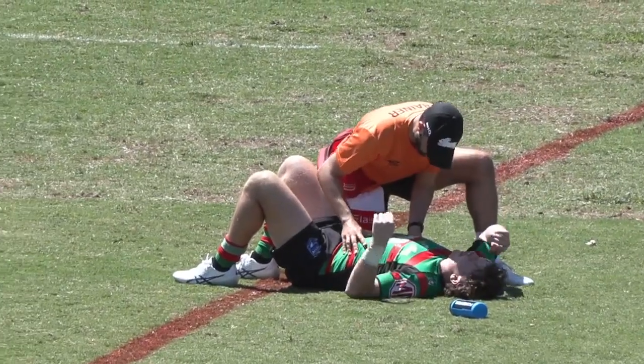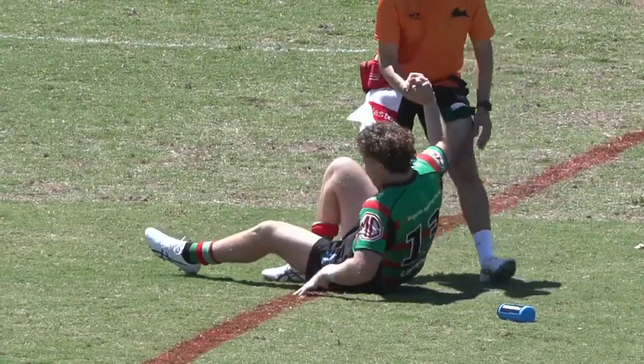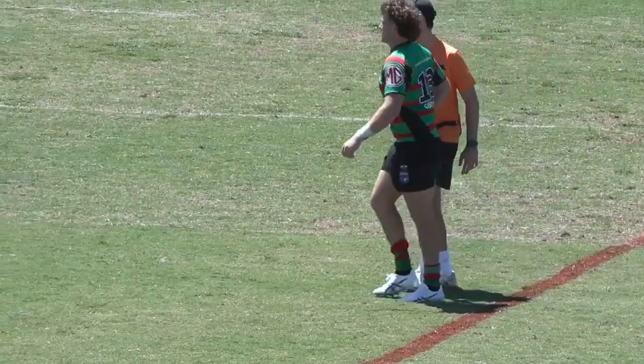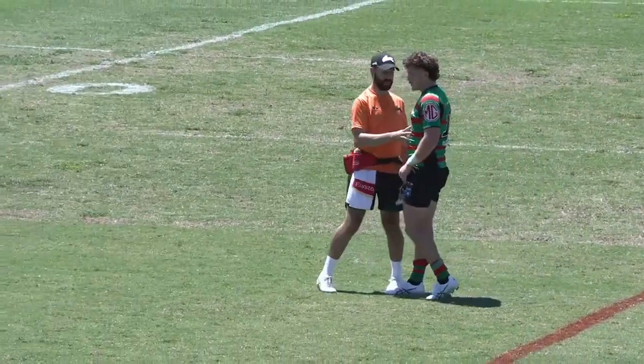Who is it on the ground there? That's Liam LeBlanc — he might have taken a little shot in back play. The fresh Coogee resident — he's down at Coogee.